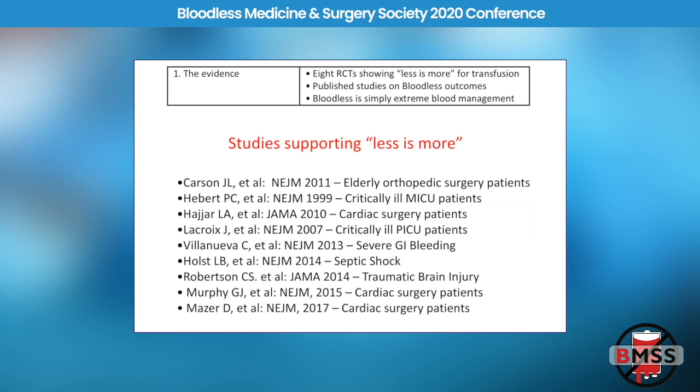First, the evidence. We now have probably more evidence in the literature showing that less is more for transfusion than almost any other practice in medicine. Where else do you find nine landmark studies that all say the same thing? Every one of these studies shows that giving less blood is either as good or better than giving more blood in randomized trials — even in pediatric patients, and even in traumatic brain injury and cardiac surgery.